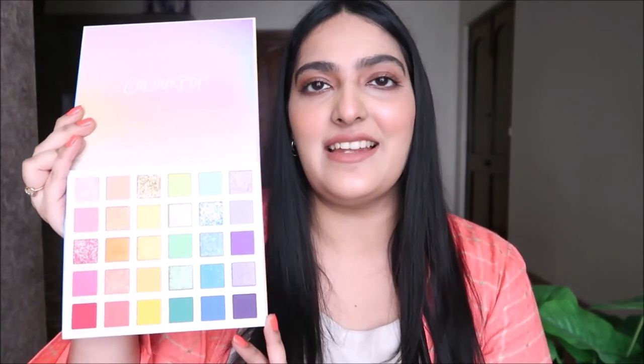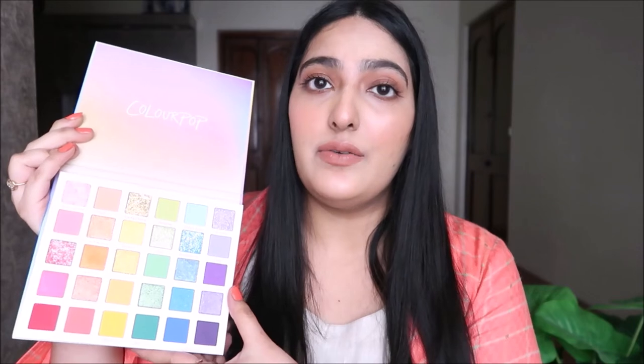The next palette is completely opposite of the earlier one — it's the ColourPop Fade Into You palette. This is the most colorful palette I've ever owned. We have shades of purple, lavender, blue, green, yellow, orange, peach, and all the pinkish shades. I really love the color story of this palette and cannot wait to try it.